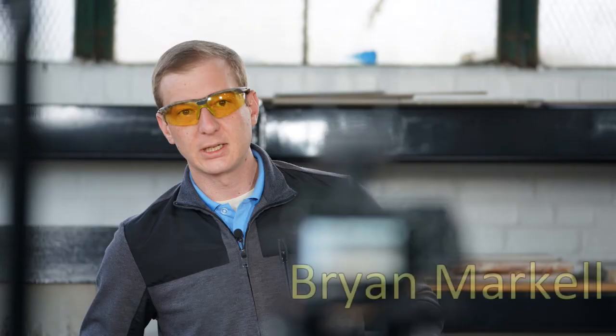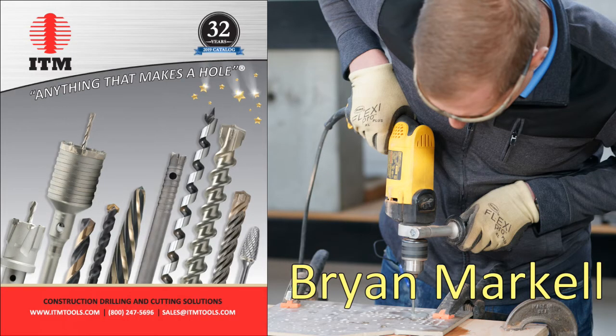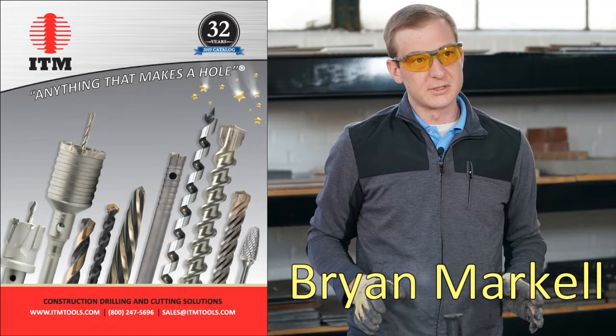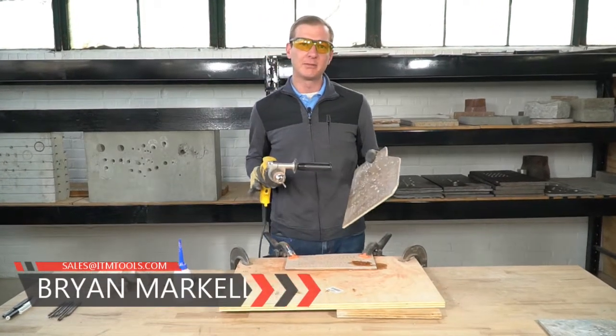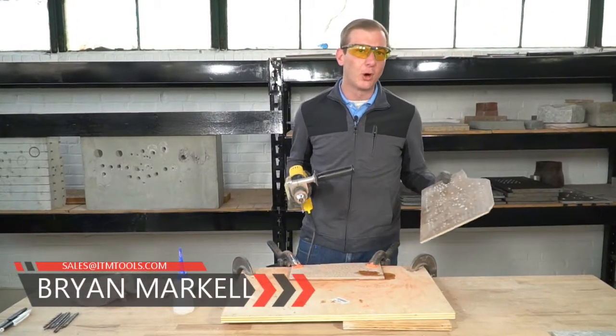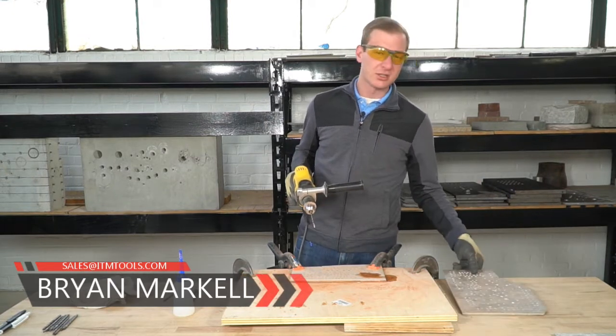First off, we must give proper credit to Brian Markell. Brian has tested every product we sell. He knows all the construction materials used in today's market and he's worked with every type of machine out there. Brian also does all of our marketing and is a huge contributor to the design, the look, and the feel of the ITM 2019 catalog. You can reach Brian at sales@ITMTools.com or at brian with a Y at ITMTools.com.